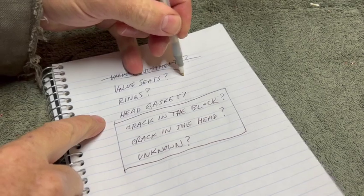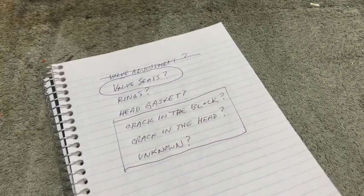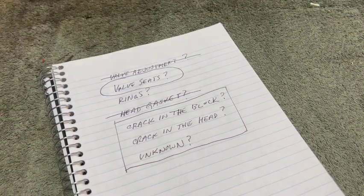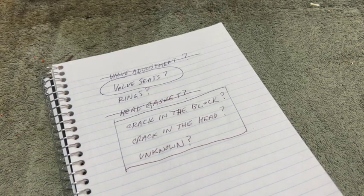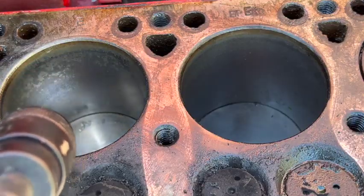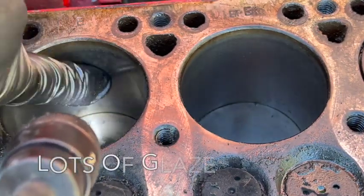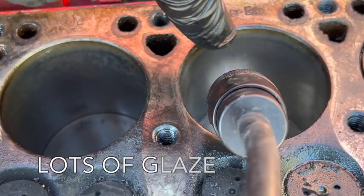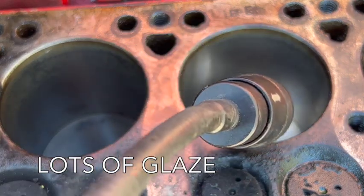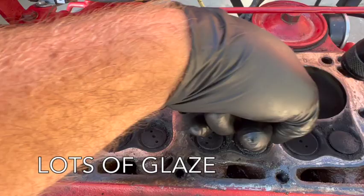We've definitely learned that the valve sealing issue is probably part of the problem. The head gasket that came off the tractor looked just fine — no blowouts, no damage — so we're going to cross that off the list. Let's take a closer look at the cylinder walls. They are actually a little bit glossy — I don't see any honing marks on these whatsoever. Same thing with the other two cylinders.